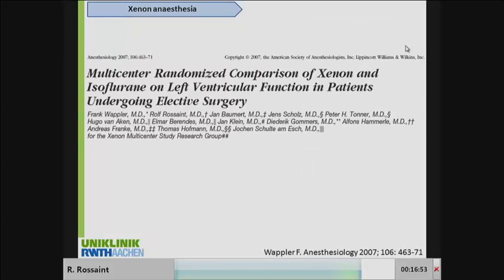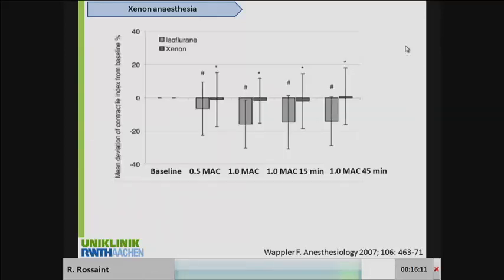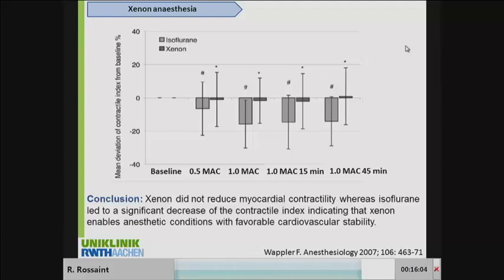The question then was, what is the right patient population to use it in? We know Xenon has reduced availability. Based on several in vivo, in vitro, and animal studies showing it did not reduce contractility, we used it in patients undergoing elective surgery. We analyzed left ventricular function in more than 250 patients using TEE. We clearly demonstrated that Xenon did not influence myocardial function, whereas isoflurane did reduce myocardial contractility.